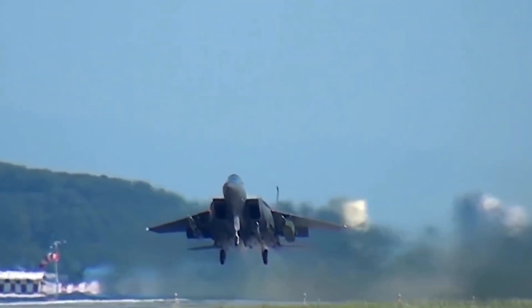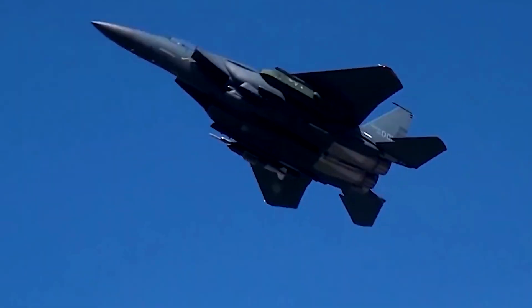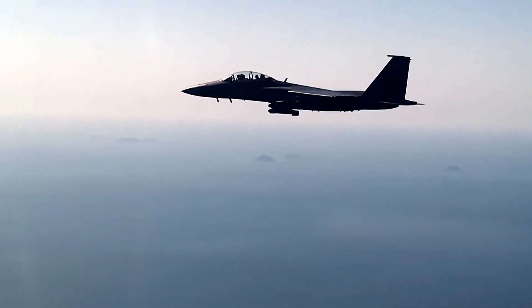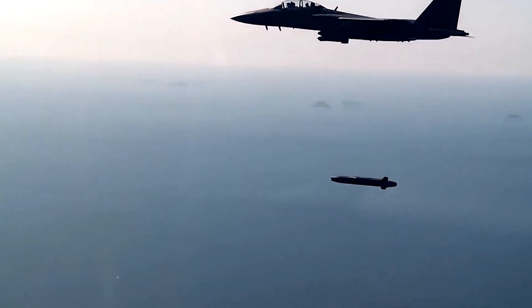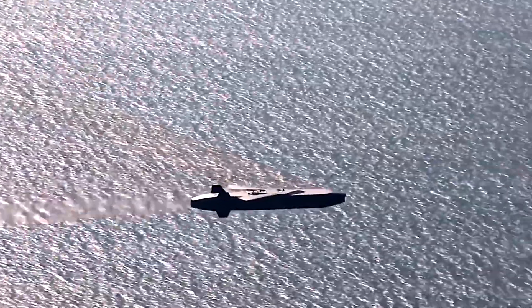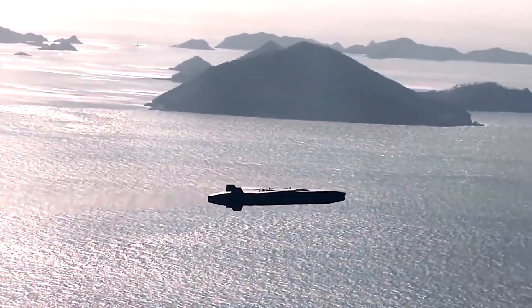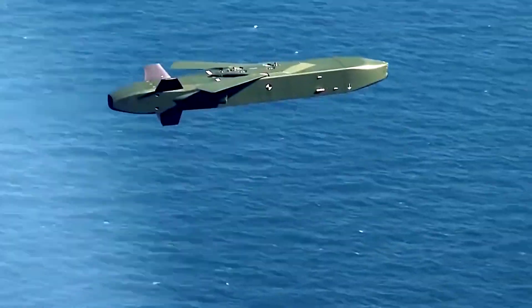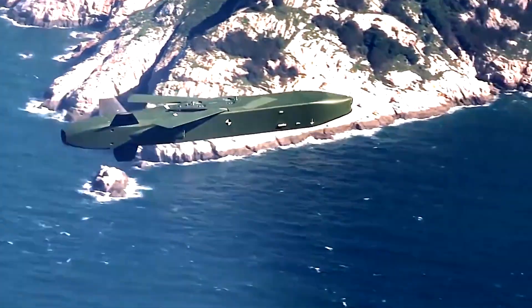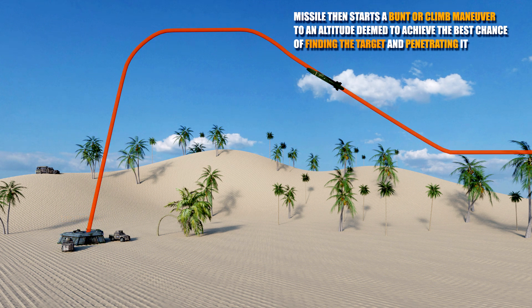Mission planners program the missile with the target, air defense locations, and planned ground path. After that, the missile uses a low terrain-hugging flight path guided by an inertial navigation system, image-based navigation, terrain reference navigation, and GPS to approach the target. Even without GPS, the missile is still capable of navigating over very long distances. It then starts a bunt or climb maneuver to an altitude deemed to achieve the best probability of finding and penetrating the target.